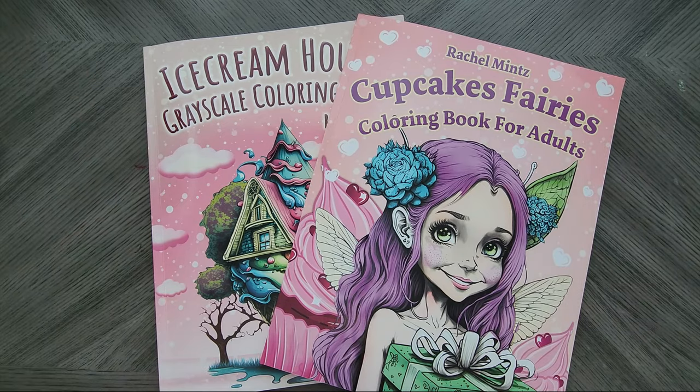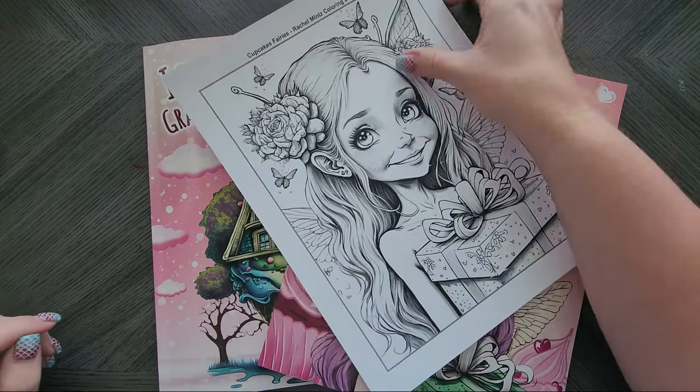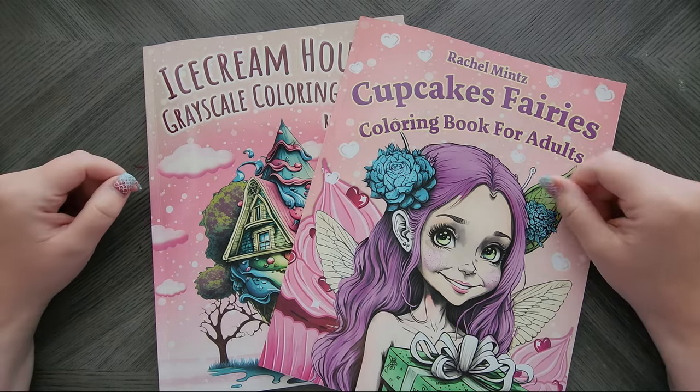Good luck to everyone. Thanks for hanging out with me — we will be coloring this one soon with some markers. So until next time, take care. Bye now.